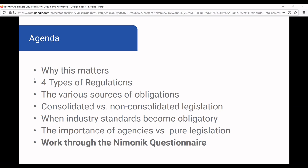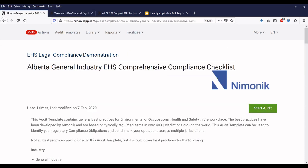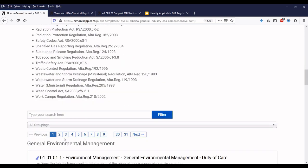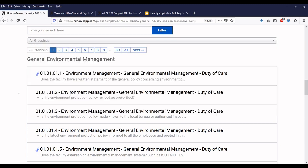Now I'm going to show you a small demonstration of Mnemonic and how it identifies regulatory requirements for customers. I've chosen the Alberta General Industry EHS Comprehensive Compliance Checklist. What Mnemonic has done is build questionnaires based on commonly regulated issues — there are 900 questions in this EHS questionnaire, and for each question we have mapped it to the applicable regulations. Here is a list of regulations in Alberta that we have processed. We have questions around environmental management, permitting plans, energy conservation, and more.